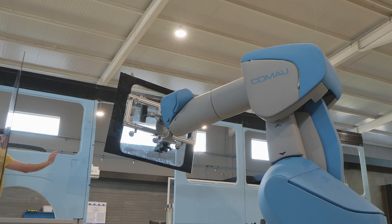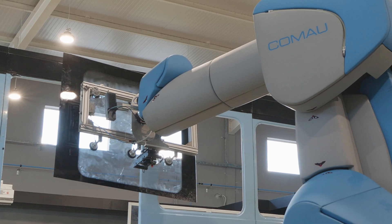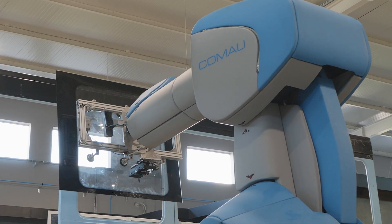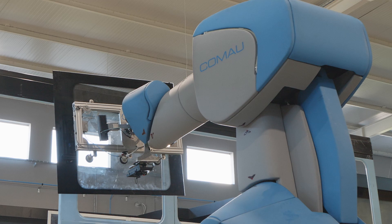Alongside integrating XR technologies into training, the scientists envision a future where anyone can easily program a robot. We are going to be developing tools to help people program robots using extended reality technologies. Our goal is for anybody to be able to program a robot without having to write any code, and for that we are going to have interactive, intuitive XR technologies that they can use.